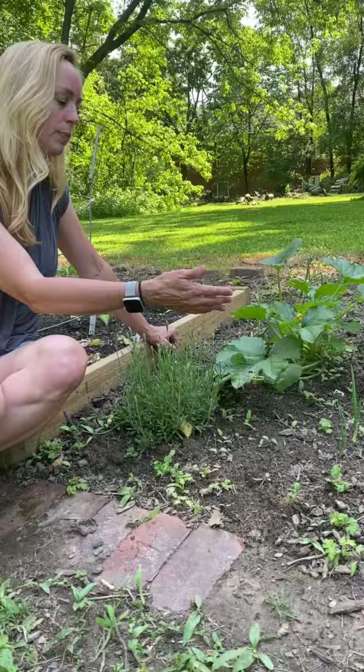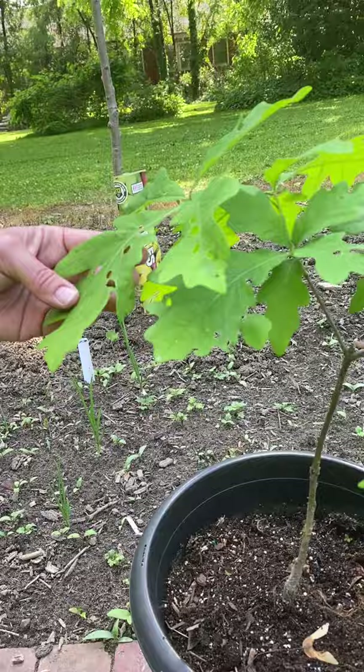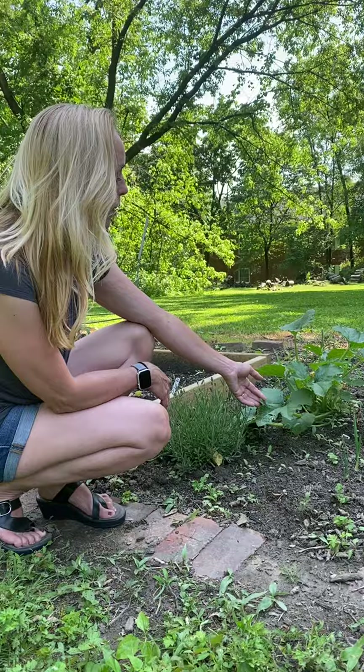This is a zucchini plant in my garden. It clearly has some bug damage on some of the leaves. And this is a white oak tree — it's a baby, it's going to be a full-grown oak tree in probably many, many years. You can see it's got some damage on its leaves. But most of the leaves on both of these plants are absolutely fine.